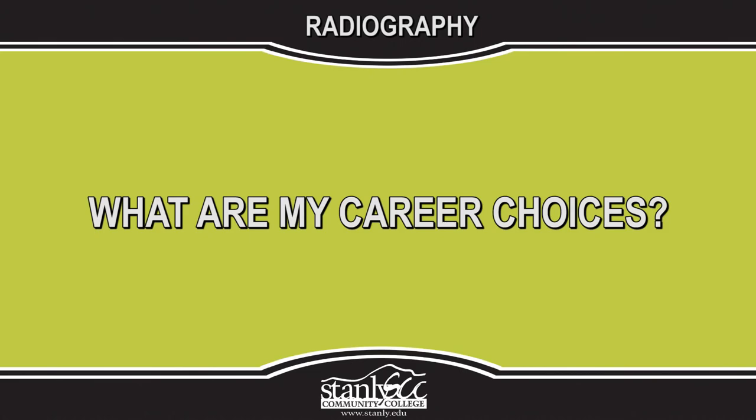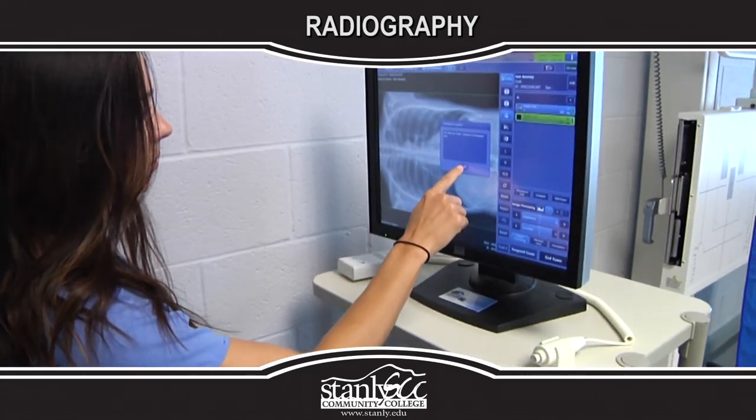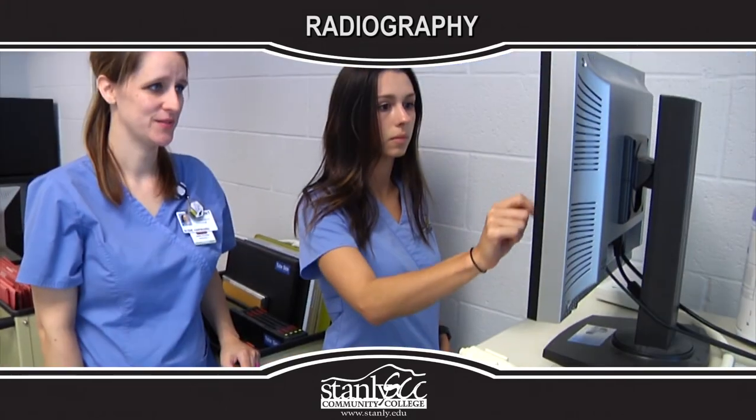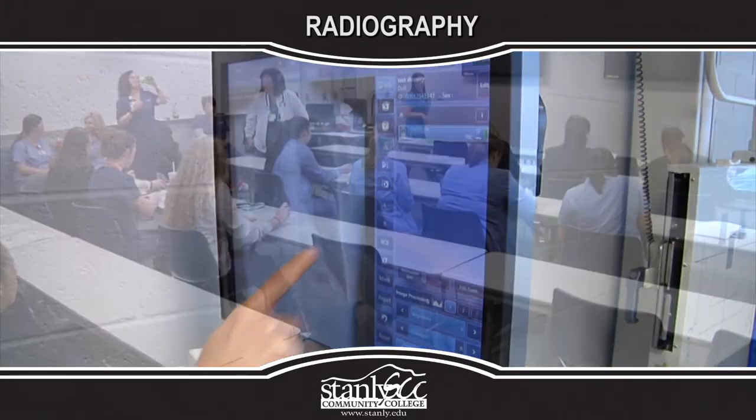What are my career choices? This degree prepares individuals for employment opportunities in hospitals, clinics, physicians offices, medical laboratories, government agencies and industry.